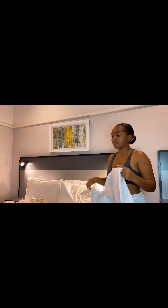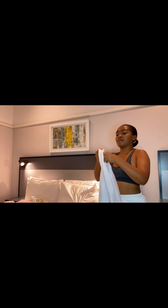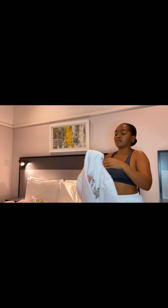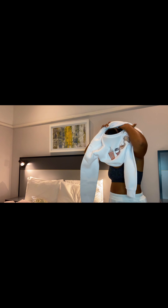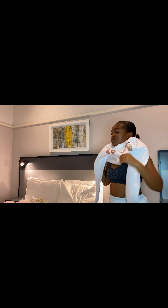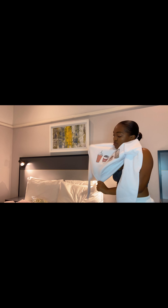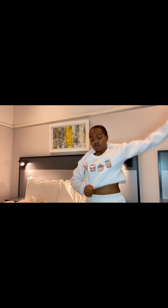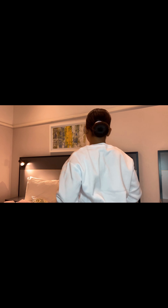Moving on to the third item, I got this white sweatshirt — or sweater, I don't know what it's called — and it has this coffee print on the front, which is what I love because I love coffee. This would be perfect to wear on chilly weather. It is very lightweight and not so warm, so you would actually have to wear it with something underneath. When it's cold, you can just pop your jacket on top to stay warm.